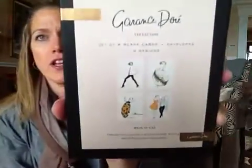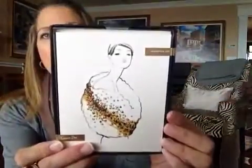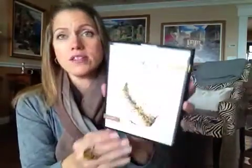We also received — this is really pretty — I think they're note cards by Garance Doré. I have no idea how to pronounce that, but it looks like there are four different styles: eight blank cards and envelopes, and they're kind of fashion-inspired. Those are perfect for dropping a friend a quick note or using as a thank-you card. I'm really happy with those — it's not something I'd purchase for myself necessarily, but I like them.